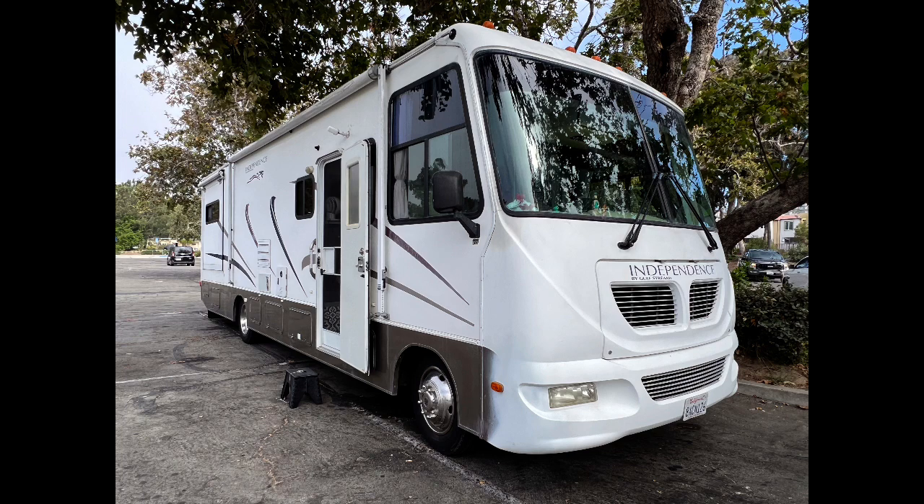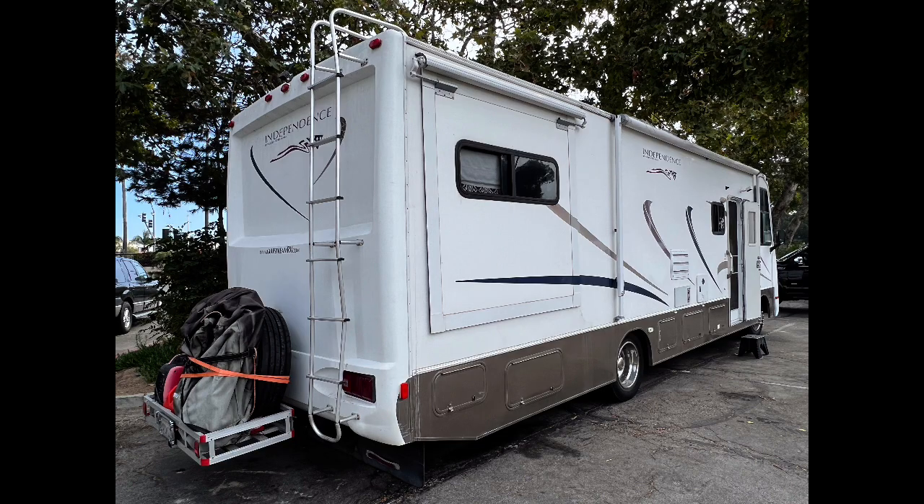I am presenting a 2004 Class A Gulfstream Independence RV. It has two slide outs.